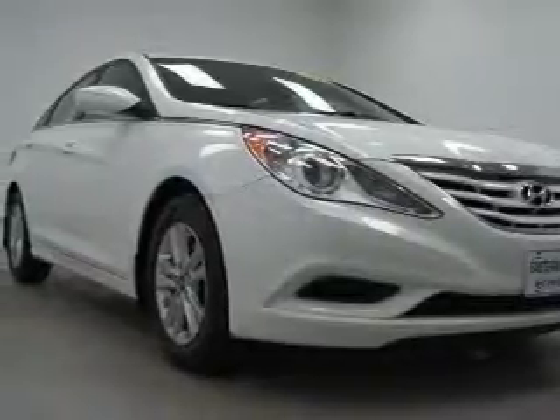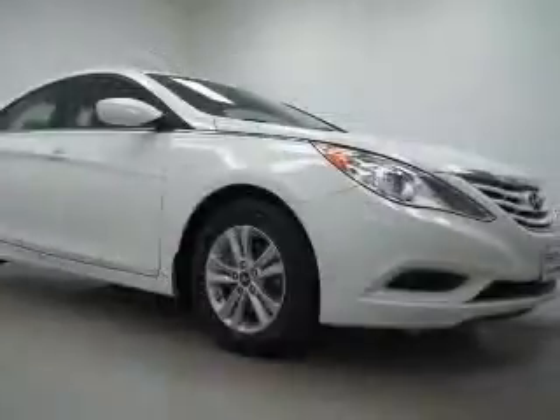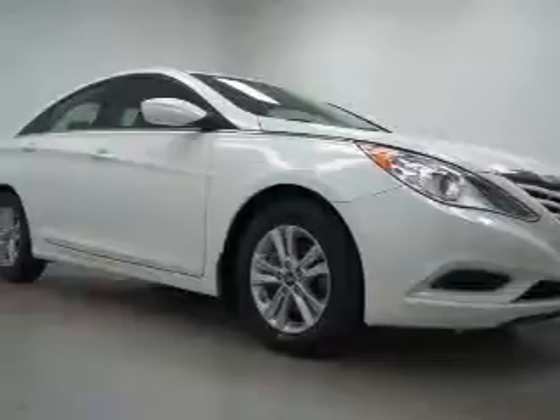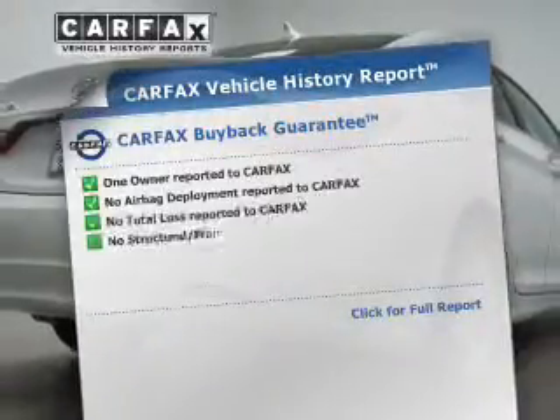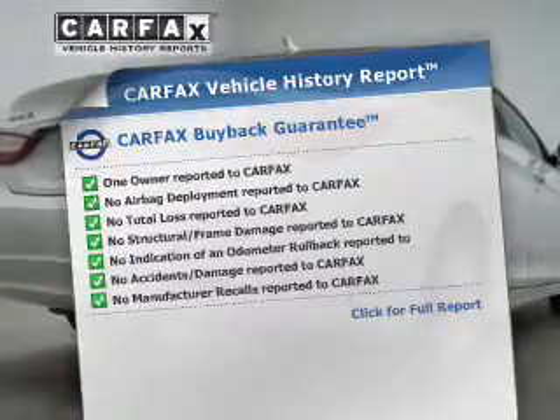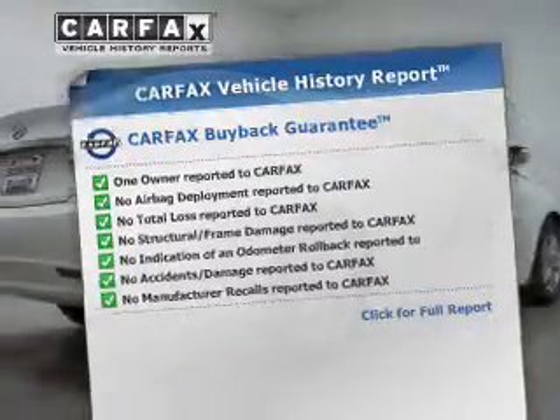Stand out from the crowd with premium wheels. Anti-lock brakes help to bring your vehicle to a safe stop, and memory settings are just one of the extras. An included Carfax Vehicle History Report allows you to purchase with confidence and the knowledge that your buy was a smart choice.